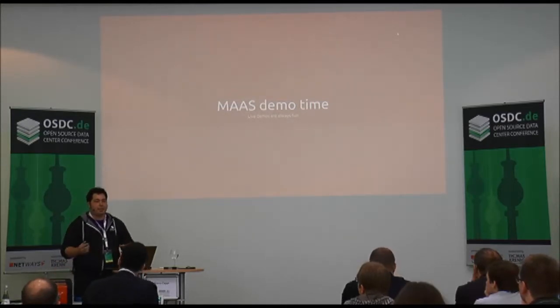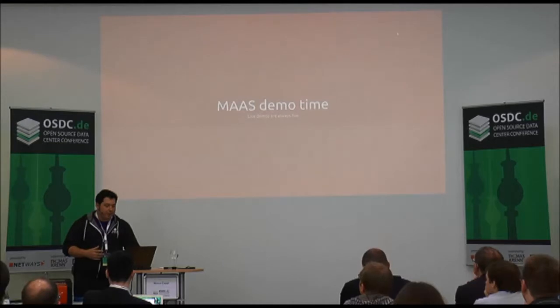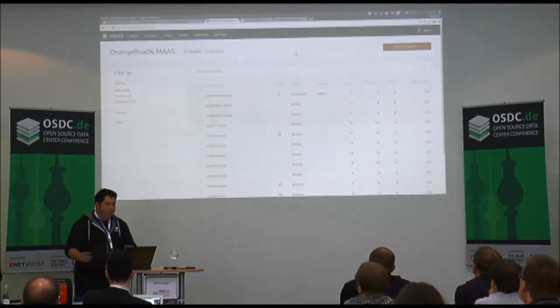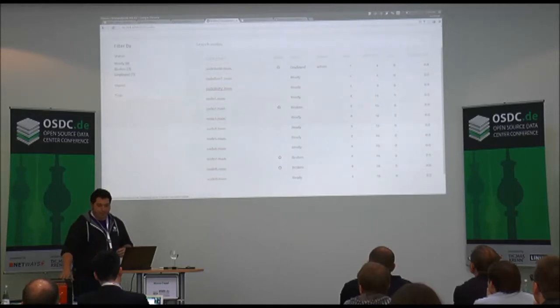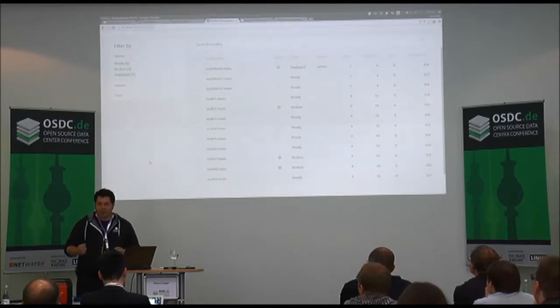I'll briefly show you MAAS — how the machines are modeled in this box and how an admin can take actions against them. This is what MAAS looks like running on the orange box. We have a couple of virtual machines set up as lightweight embodiments, and management of the nine additional nodes — nodes one through nine.